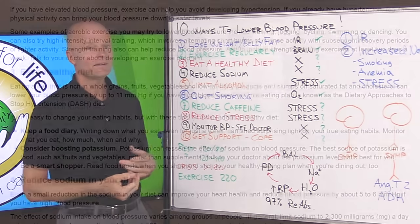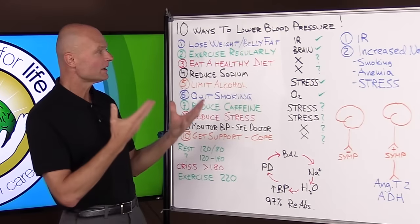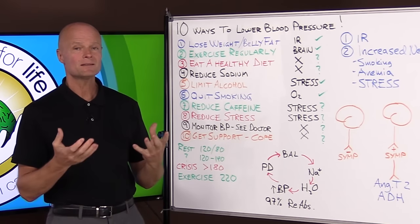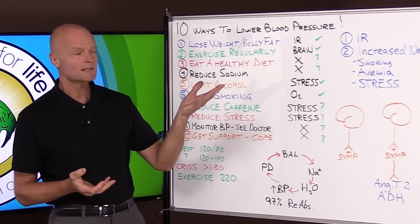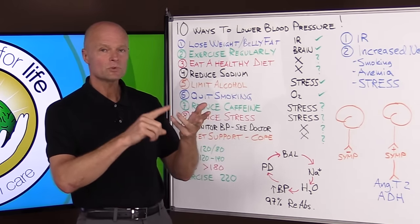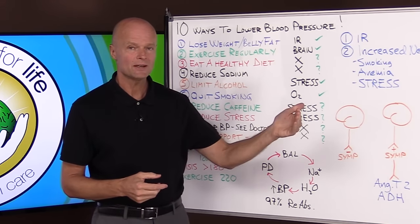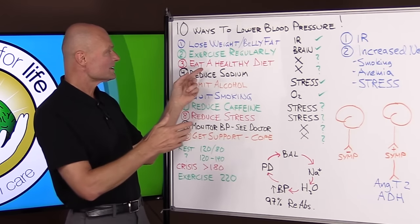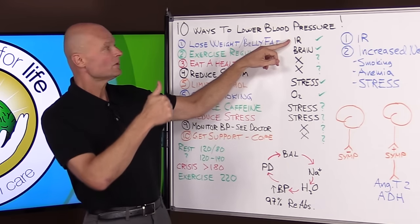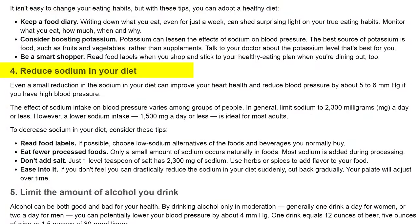Number three: eat a healthy diet. Great advice — but what is a healthy diet? Unfortunately, from the Mayo Clinic a healthy diet means something that promotes insulin resistance: 60–65 percent carbohydrate, up to 150 grams of sugar per day in the form of added sugar, lactose, and fructose. That's why they believe pre-diabetes always leads to diabetes — because with that diet, it does. Eat a healthy diet, but don't follow the high-carbohydrate guidelines because that's going to increase your insulin resistance.